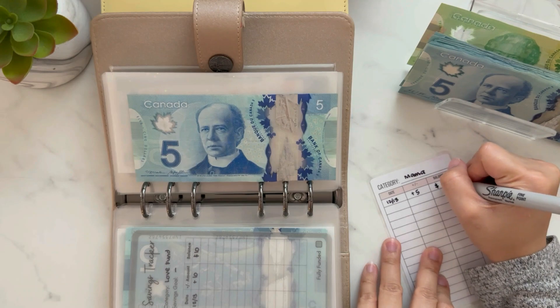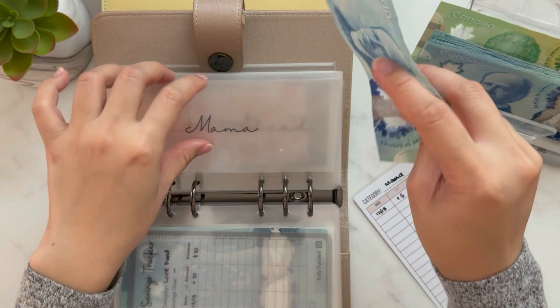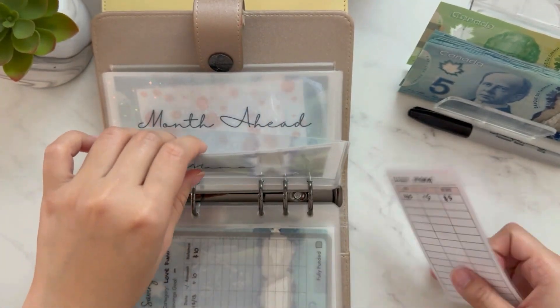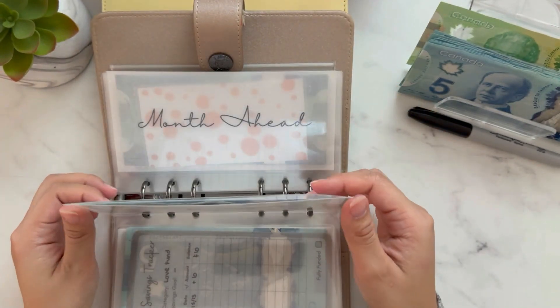Our system is: if it's a low priority in the budget right now, it gets $5. If it's a higher priority, you'll see we'll put $15, $20, or more.